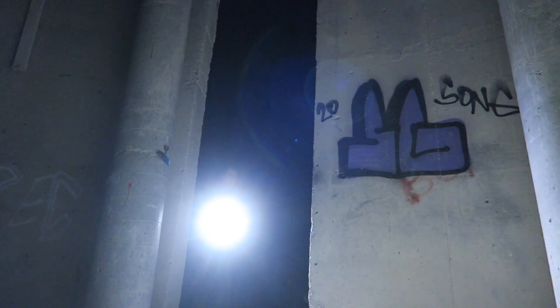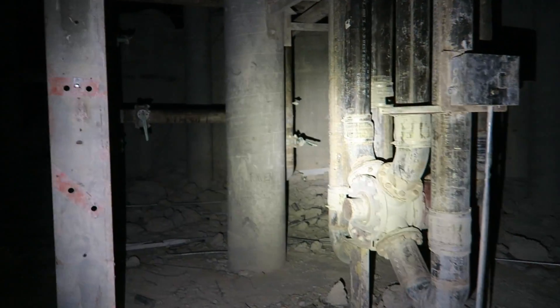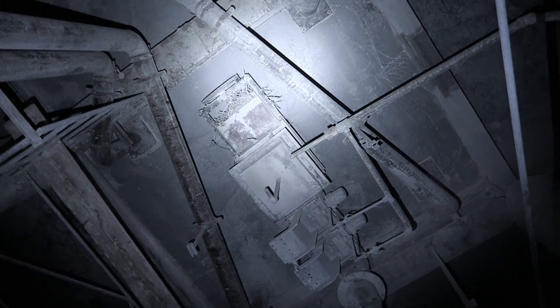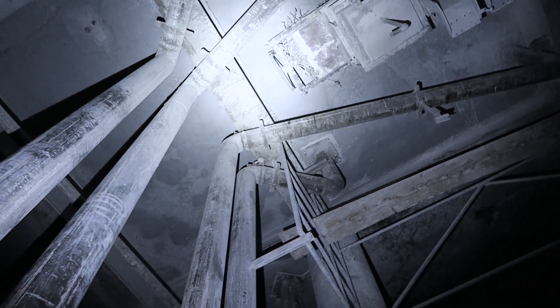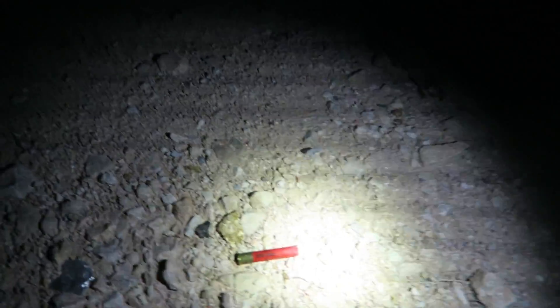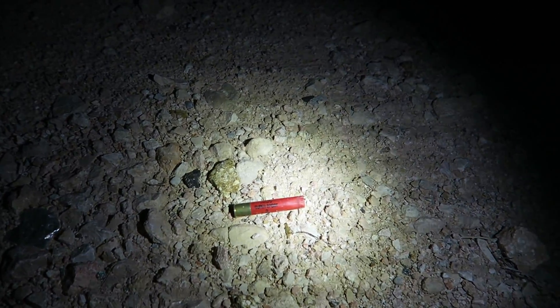Well, that's probably a bad omen right there. Look at all the bullet holes — and that is a tiny little shotgun shell right there.